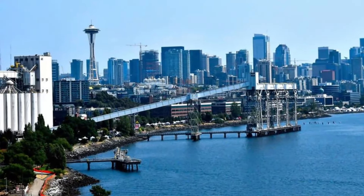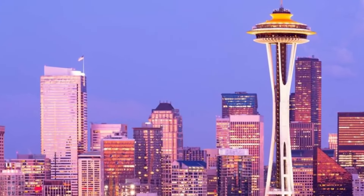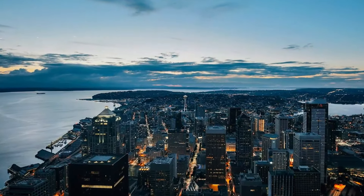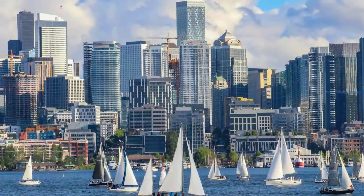Thank you for joining us on this adventure through Seattle, Washington. Whether you're captivated by its iconic landmarks or enchanted by its natural beauty, Seattle offers something for everyone. Don't forget to subscribe for more travel inspiration, and until next time, happy exploring!